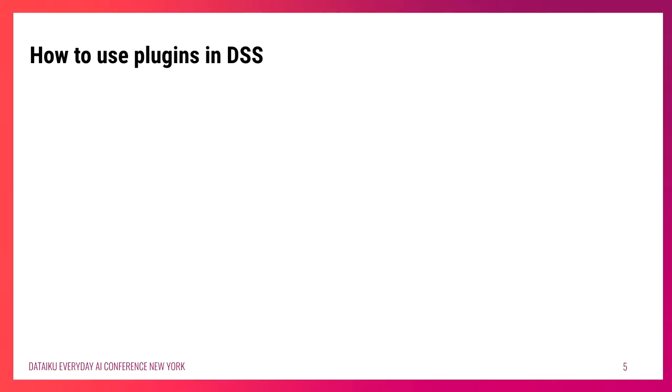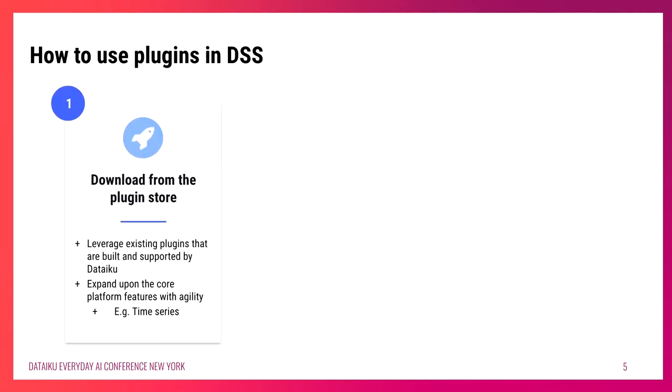How do you actually use plugins in Dataiku? The first way is by going to the plugin store and downloading from a whole host of existing plugins built and supported by Dataiku. When you think about a platform, it's always going to have some boundaries and limitations. Dataiku is an end-to-end machine learning visual ML software platform — there's so many things you can do, but it's never going to encompass everything, whether that be integrating a new machine learning model not yet on the roadmap, a niche process your team repeats day in and day out, or code that needs to be reused without copy-pasting between users.